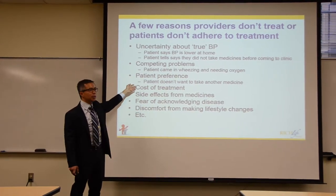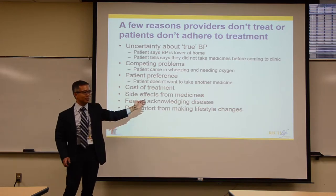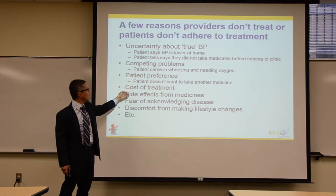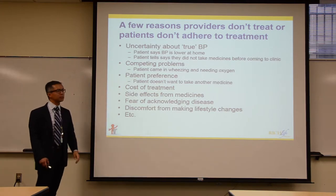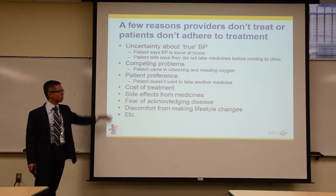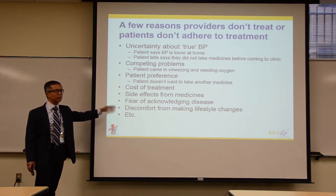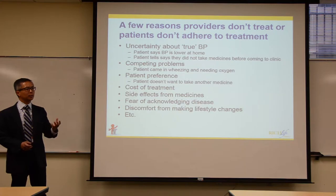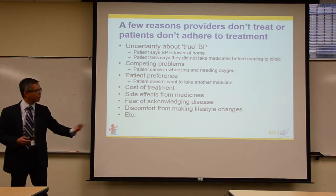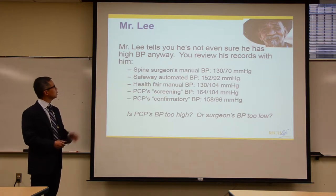Patients may say 'I don't want another medicine,' and so a provider might put it off. Patients may not fill the prescription — maybe it costs too much, they didn't like the side effects, or they're just too busy, like a truck driver focused on his route. There are lots of reasons not to prescribe or adhere to treatment, but sometimes there's a third way to address both at the same time.